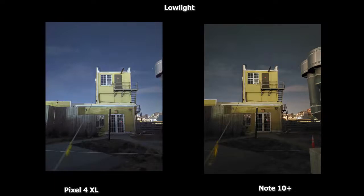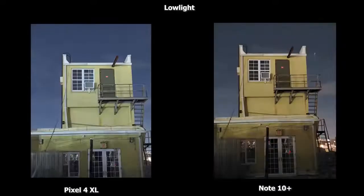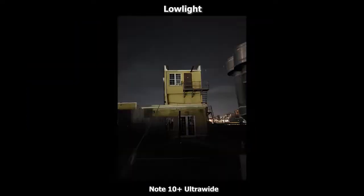Looking at this low-light image, the Pixel 4 XL is much brighter and sharper than the Galaxy Note 10 Plus. Moving to 2x zoom, the Galaxy does a good job, but the Pixel is just much better and brighter — and it was really dark in this scene. The Pixel 4 XL doesn't have an ultra-wide camera, so the Galaxy wins that category. Let's go ahead and take a look at video samples from both devices.